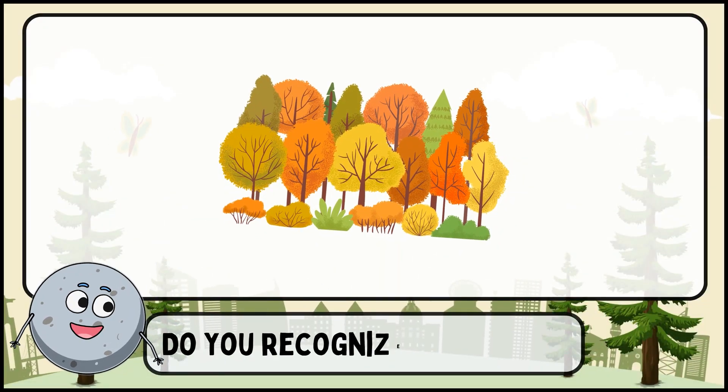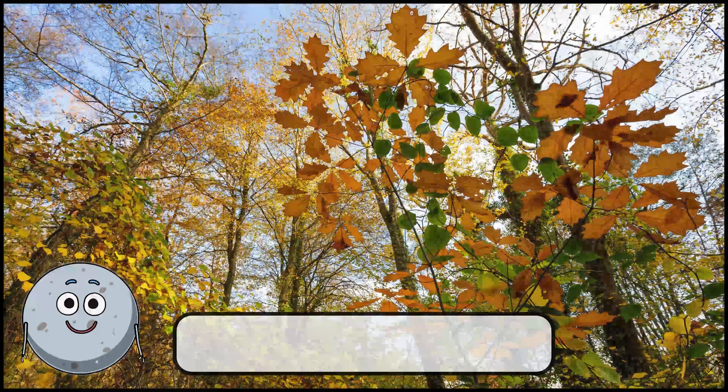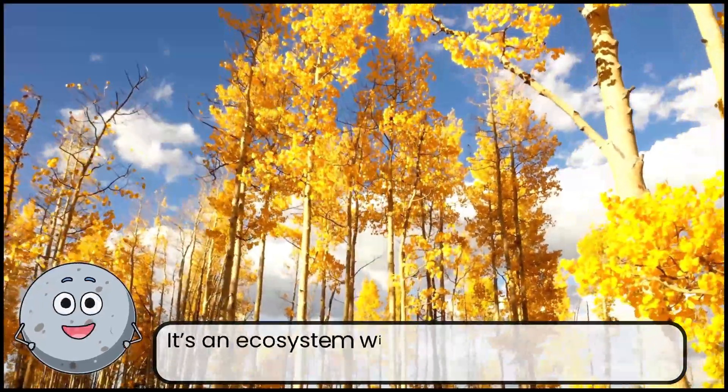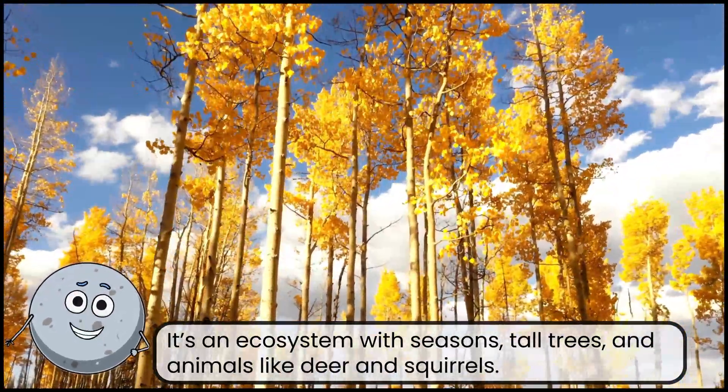Do you recognize this place? This is a temperate forest. It's an ecosystem with seasons, tall trees, and animals like deer and squirrels.